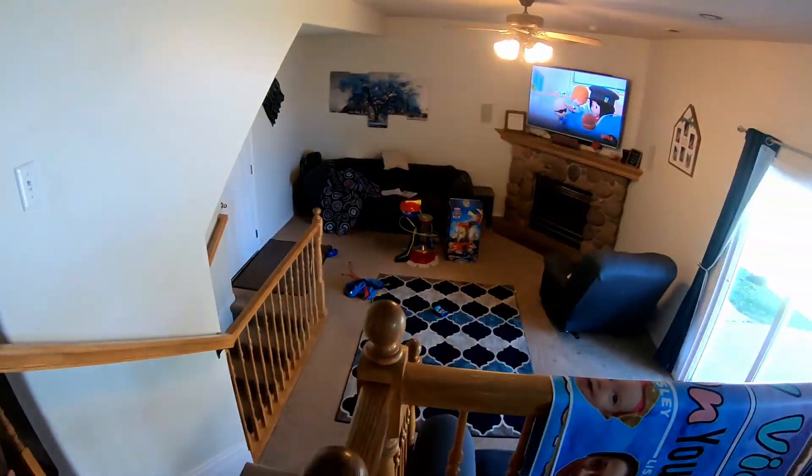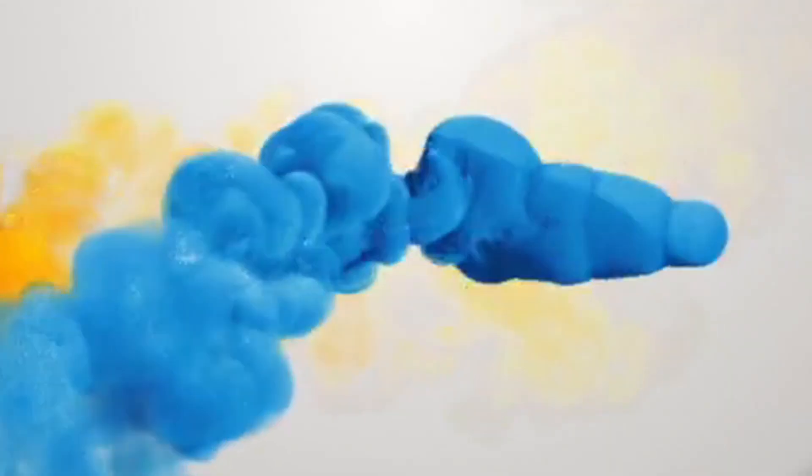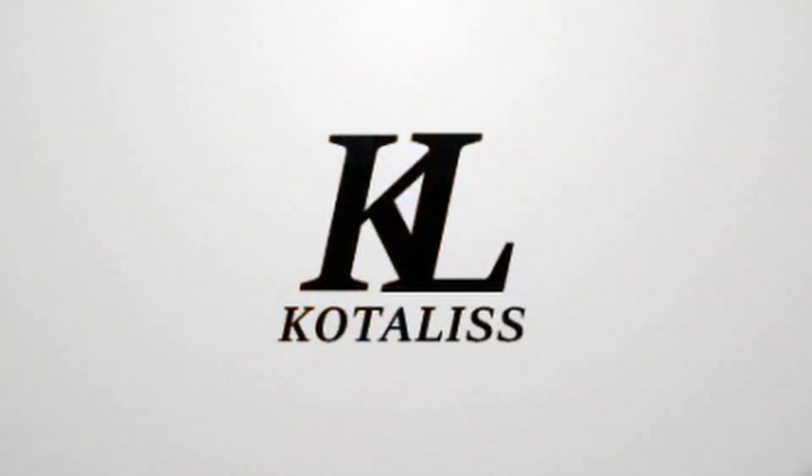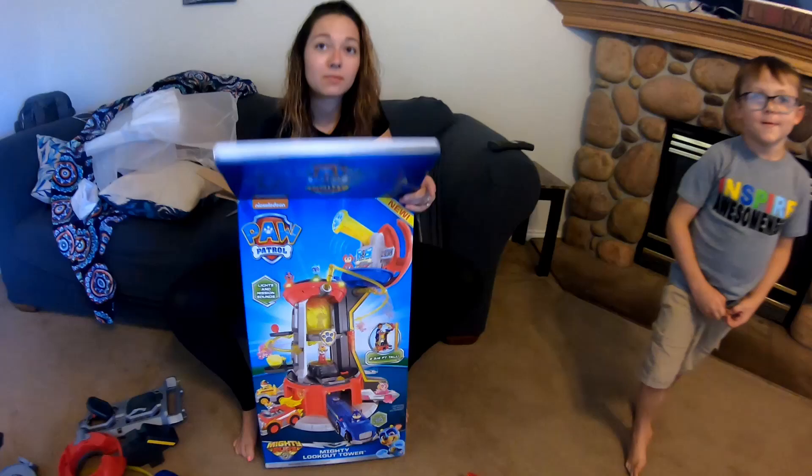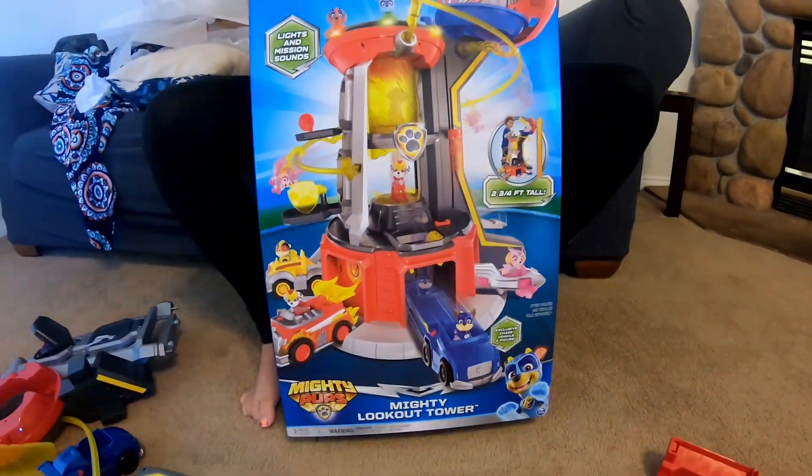This is fun! Woo! That's awesome! I knew that was gonna happen! We're building a mighty lookout tower — the mighty lookout tower. Woo! Are you excited? Yeah.